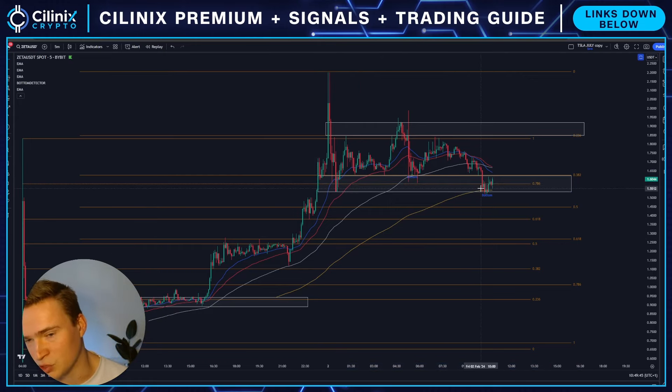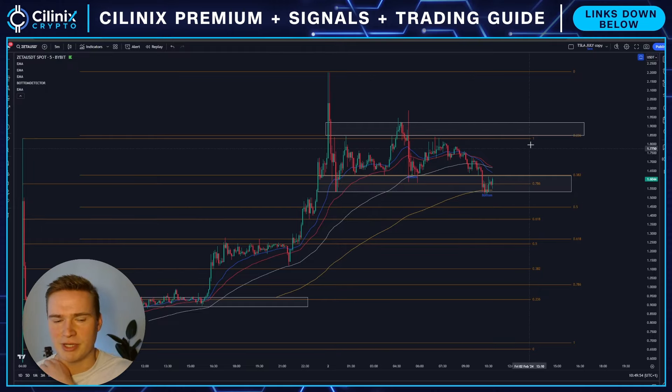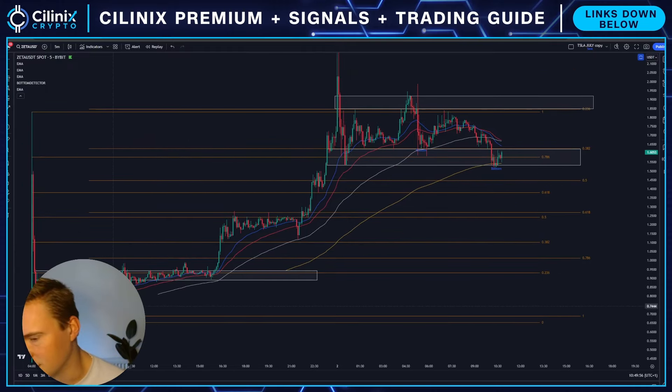There are still things we can say — it is respecting technicals to a certain extent, like the 200 EMA, and you can also see that the EMAs here and there are respected, and it is respecting levels.